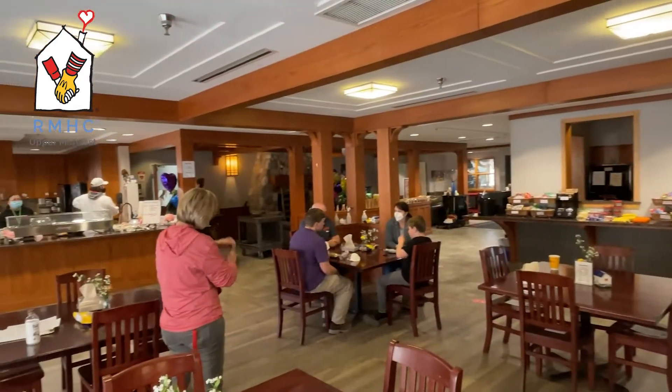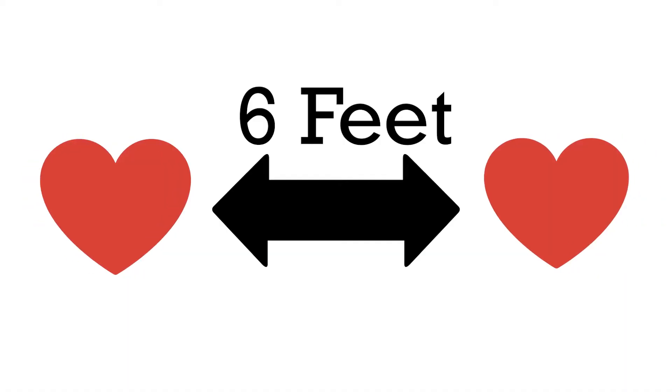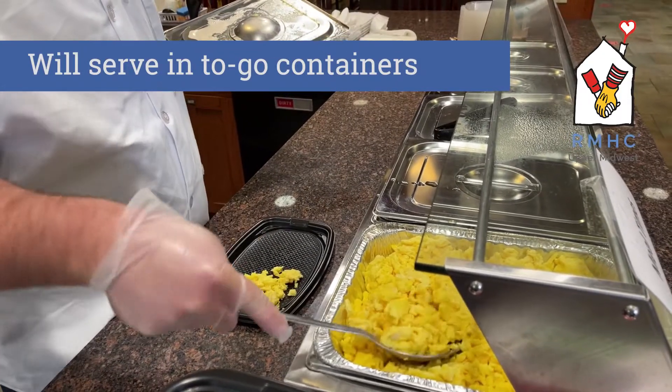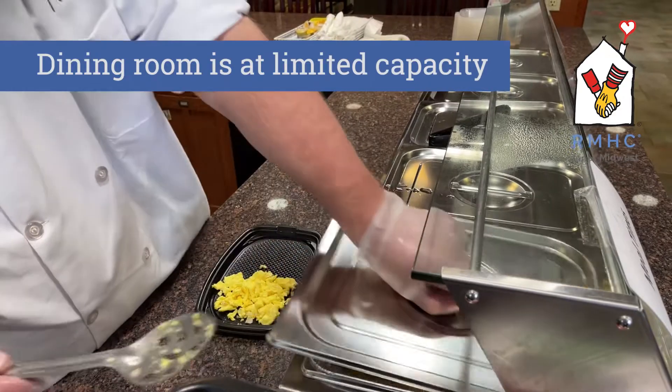Maintaining physical distance remains very important inside all our spaces. Whenever possible, please remain 6 feet away from staff, other volunteers, and RMH families. You should expect to serve families in to-go meal containers. They will take their meal to enjoy in their rooms or at another location as our dining area is at a limited capacity.